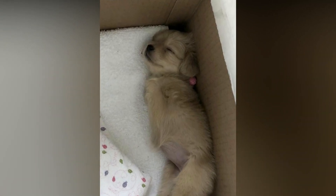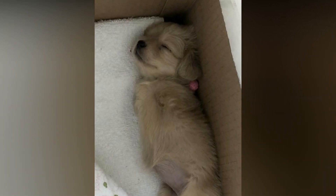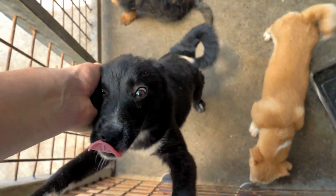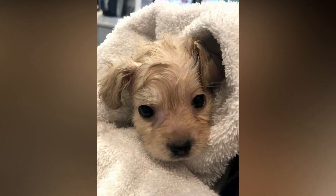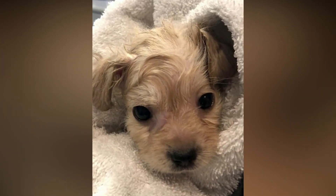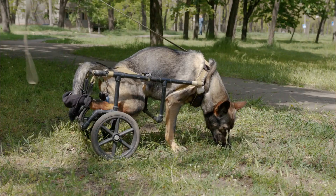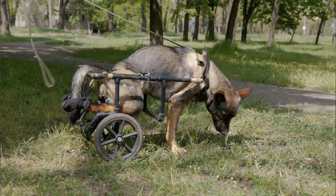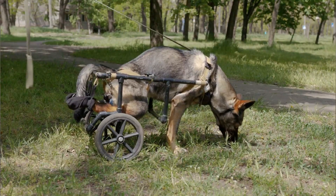Her rescuers knew that she was in for a tough life and pictured the worst, until they reached out to a local rescue shelter, Mostly Mutts Animal Rescue, who were able to find her a forever home. Gracie received her second chance at a better life once the Turley family adopted her. The Turleys are not just any ordinary family — they are also the owners of Mostly Mutts and have dedicated much of their time to assisting animals with special needs. For Gracie, they were the perfect option.